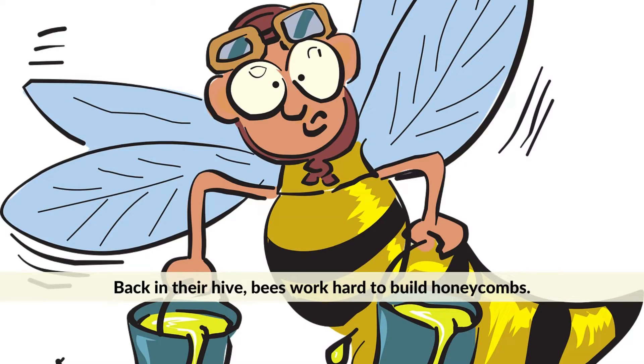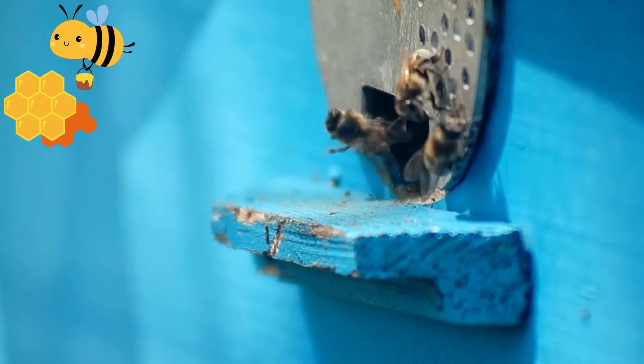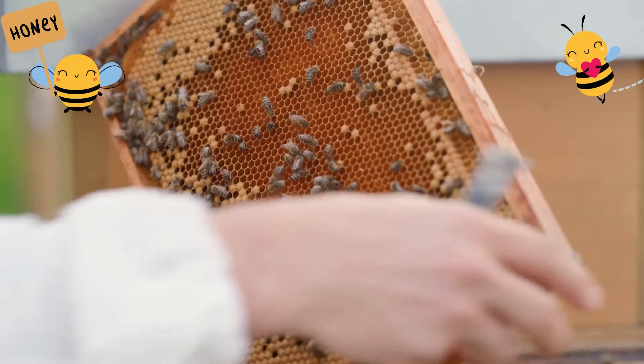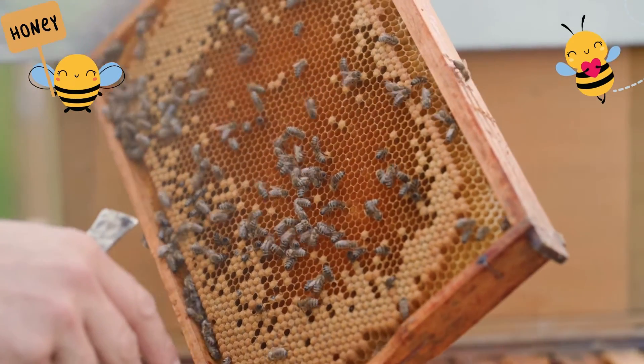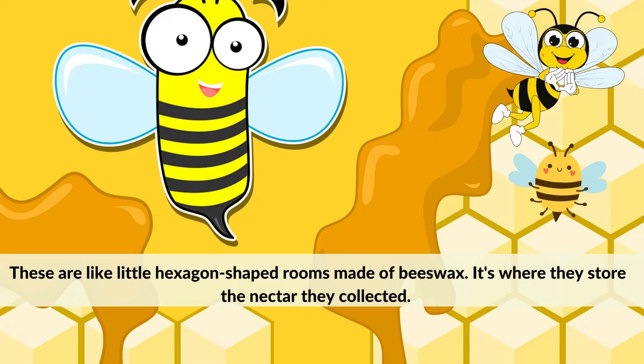Bees work hard to build honeycombs. These are like little hexagon-shaped rooms made of beeswax. It's where they store the nectar they collected.